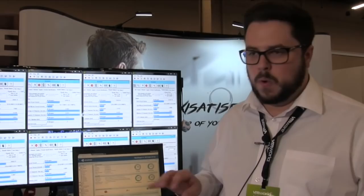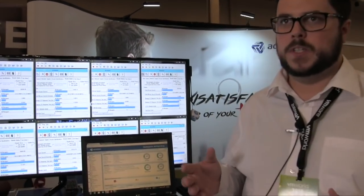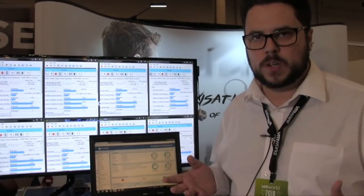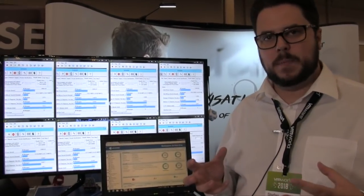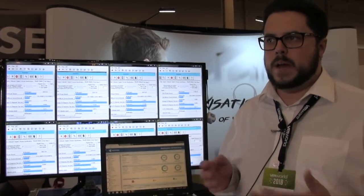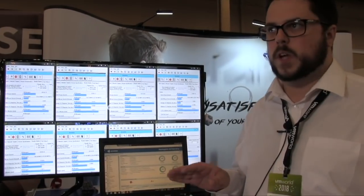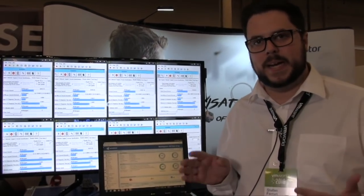What we've got is our flexi remap algorithm, and what that does is it allows us to remap data. When data comes into our system, it doesn't matter what block size it is — it'll break it up into 4KB blocks and it writes sequentially. That means we have a couple of advantages. One, we have very stable performance because we're using all of the SSDs completely evenly.